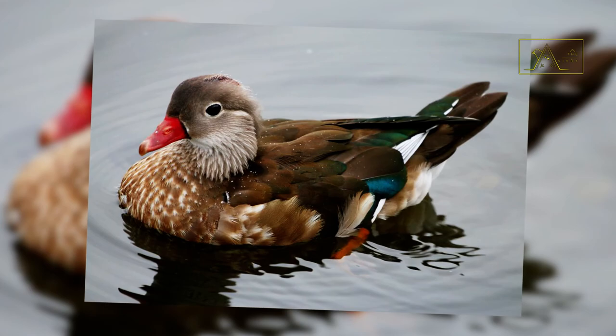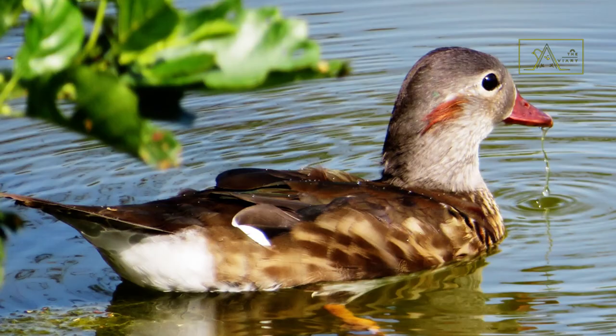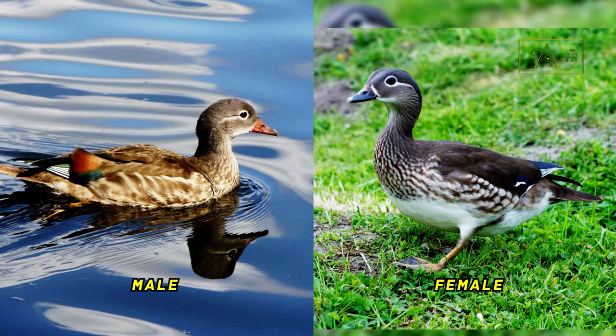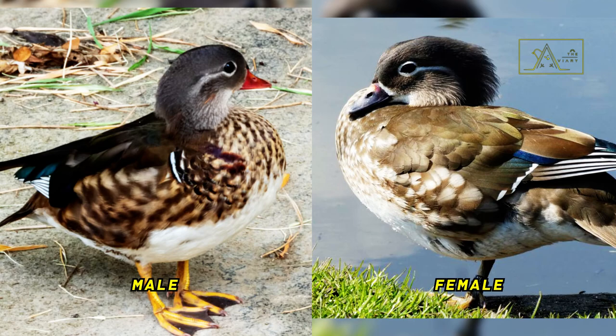Like many other ducks, the male mandarin duck molts after the breeding season into eclipse plumage. At that time, their appearance is almost similar to that of female mandarin ducks. The difference between the two can be seen from the beak — the male's beak is bright red or yellow-orange. Additionally, males will not have a crest during eclipse plumage and their eye lines are less clear.